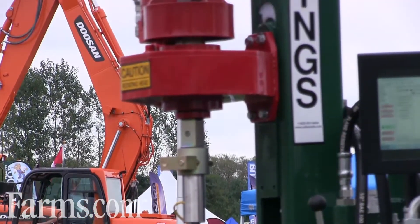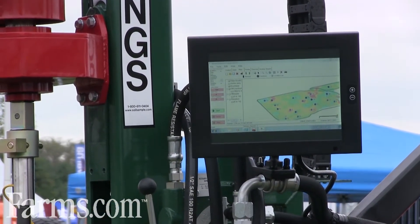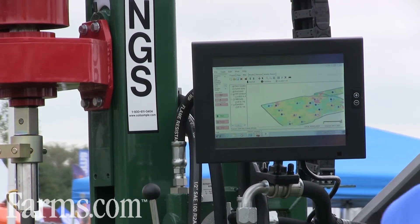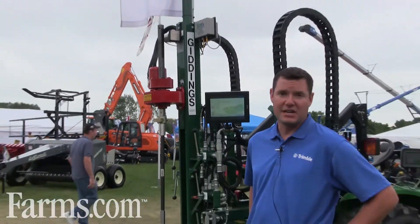It's also used for determining plant available water and field capacity — information that can then be used for variable rate irrigation and understanding soil compaction properties.